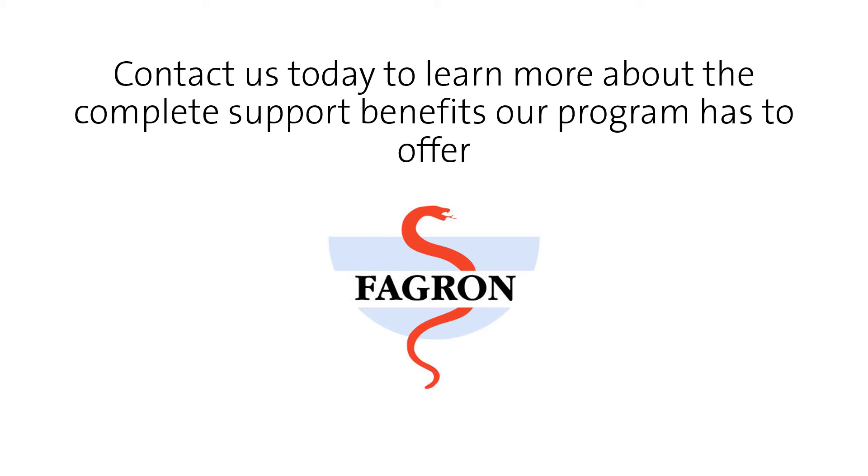At FACTS we understand that learning doesn't stop when you leave the classroom. Let our team help you grow your practice and support your continued compounding journey by contacting us today for more details.